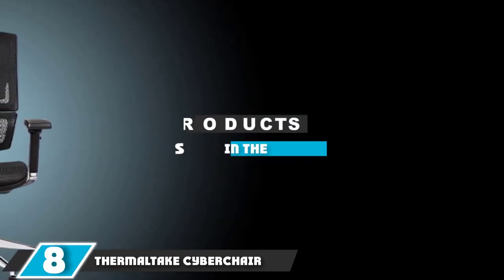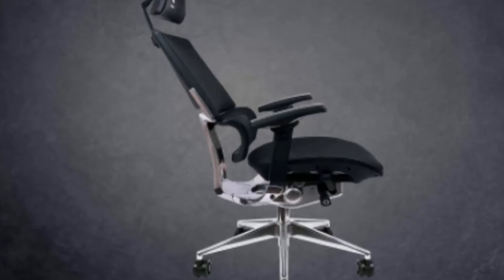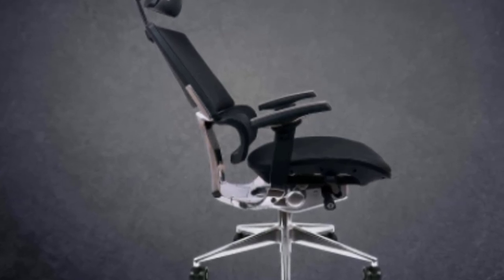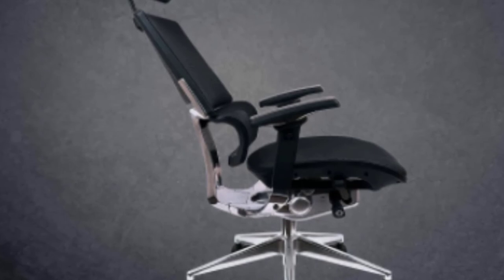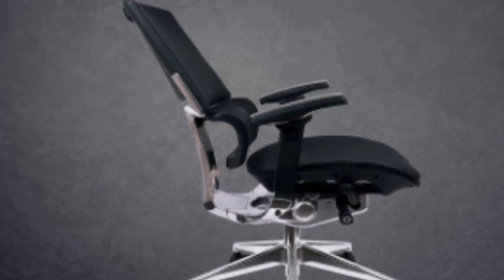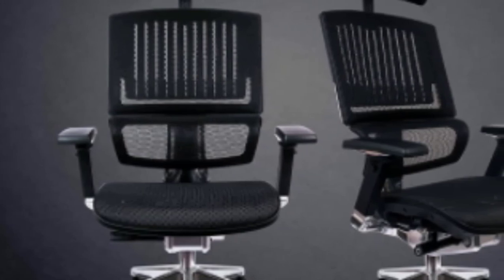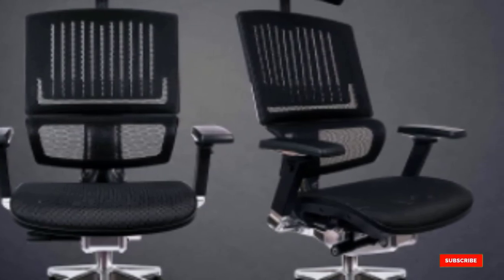The number 8 position is held by the Thermaltake Cyberchair E500. The only hint that it has anything to do with gaming is the brand. Beyond that, you're looking at a sleek combination of aluminum and black mesh for a seat that can serve as an office throne. You will find a nice wide seat and a tall backrest, all covered in breathable mesh that supports you while keeping you from getting too hot during tense gaming situations. Highly adjustable armrests support you so you're not overburdening your shoulders, and the lumbar and headrest will help ensure you can lean back and relax just as much as you can lean in and take your opponents to school.